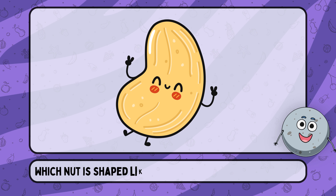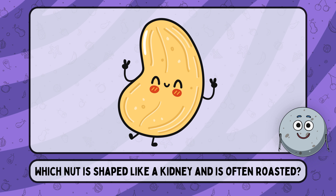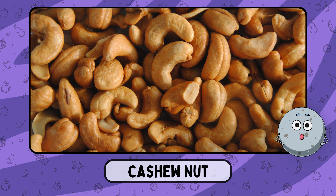Which nut is shaped like a kidney and is often roasted? This is cashew nut.